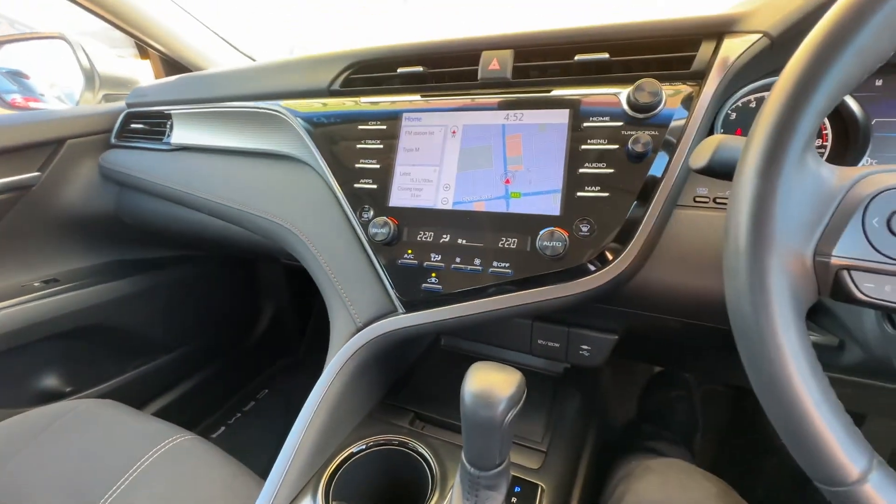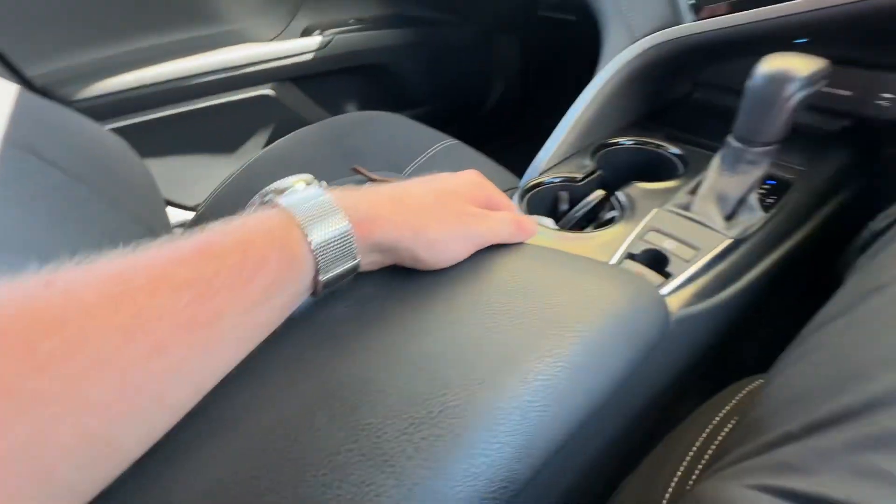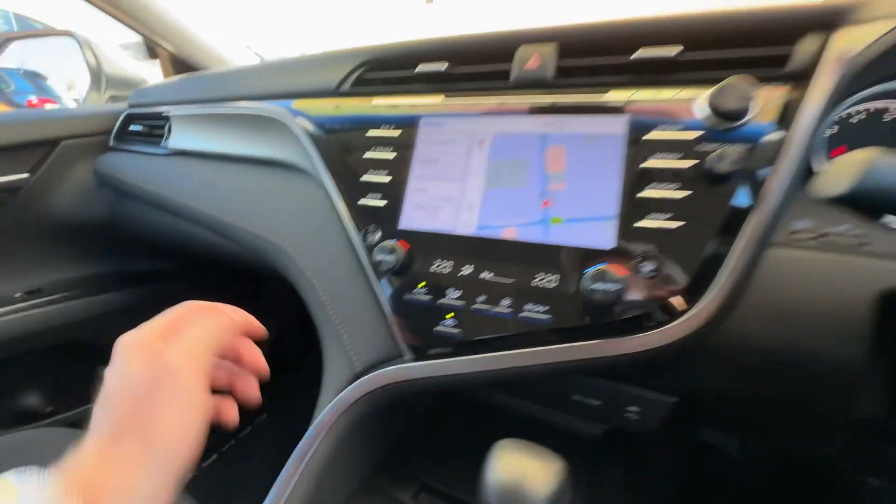It's just as nice inside as the outside as well. Not a mark on the interior — no scrapes or scratches. The steering wheel leather is all in really good nick there. It's just a really, really nice car.